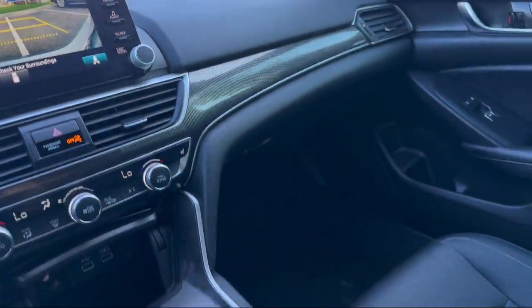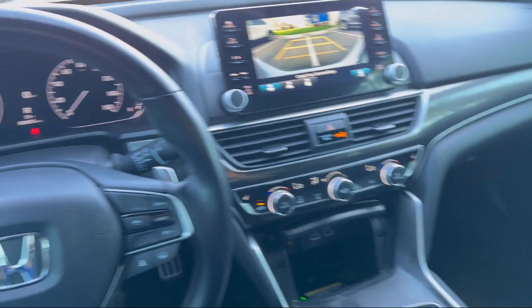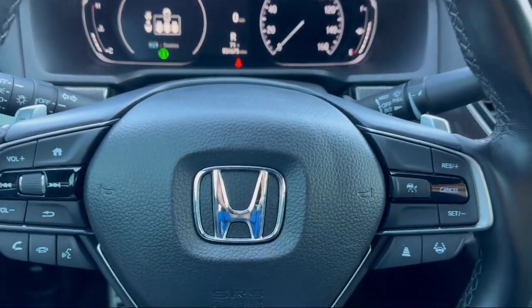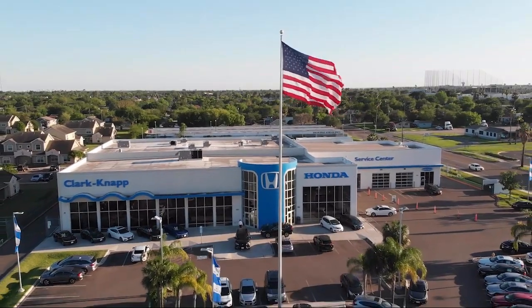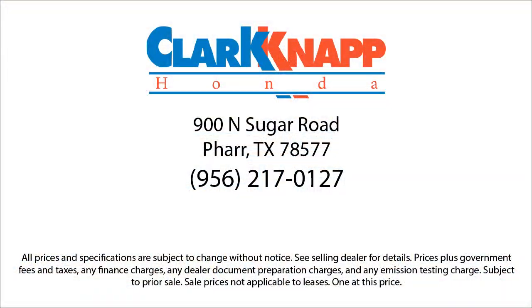Since 1993, family-owned Clark-Knapp Honda has been proudly serving our friends and neighbors in southern Texas. Backed by the Clark name, a trusted name locally for over 85 years, our friendly and knowledgeable staff always goes the extra mile for our customers. If you're in the market for a vehicle or need service of any kind, come visit us today. Clark-Knapp Honda — simply better.